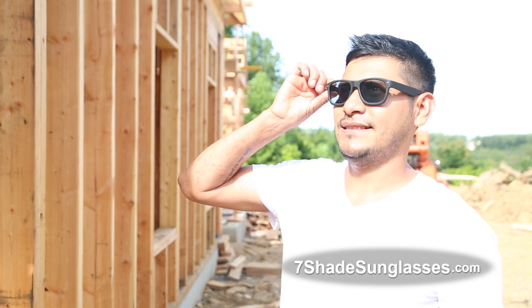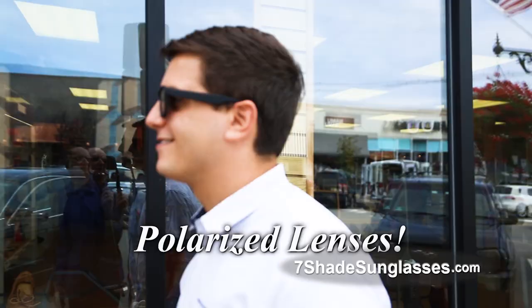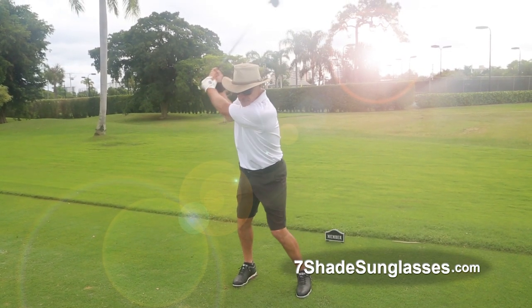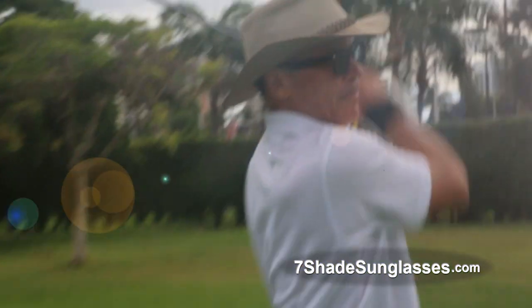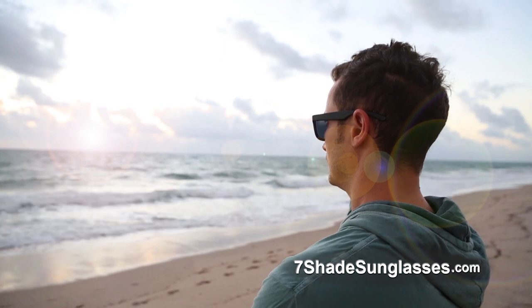It's tough enough for the job site to help block any light. The polarized lenses block the sun's harmful ultraviolet light as well. For stylish protection anywhere, Seven Shade Sunglasses give you an edge no matter what sports you enjoy. Never too dark, never too light — Seven Shade Sunglasses are always just right.